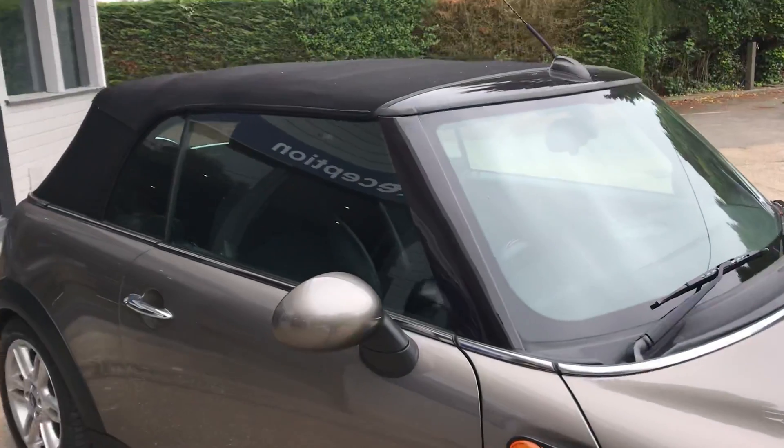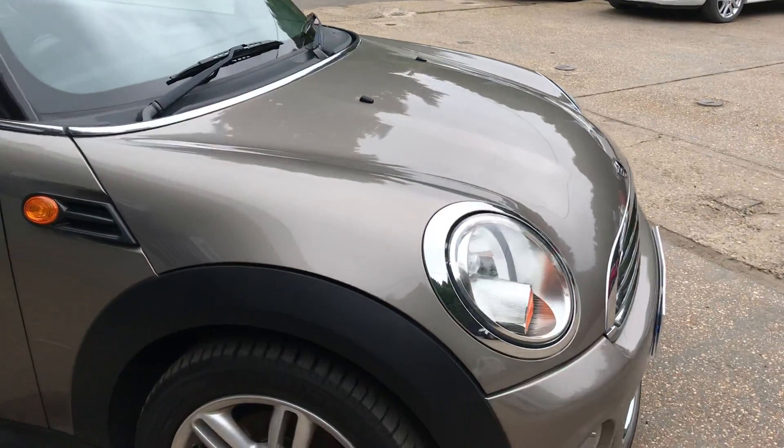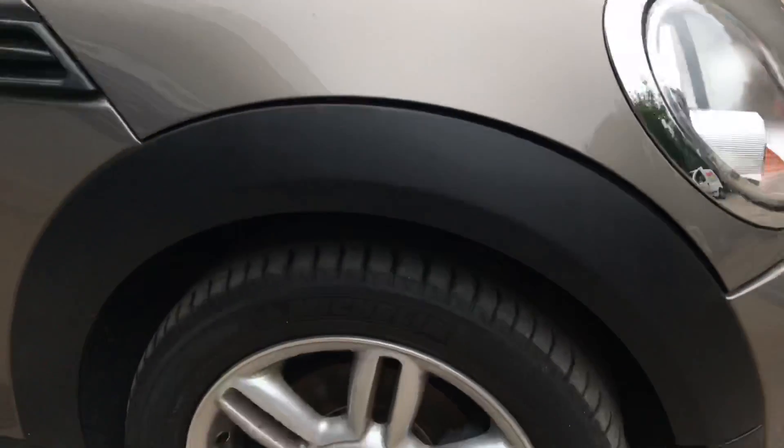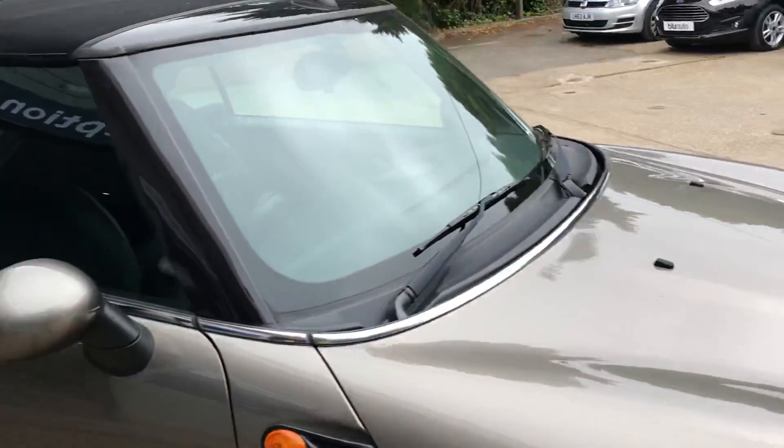If we have a look at the bodywork, it's got a very unique colour — a sort of grey-bronze which goes really nicely on this car and is quite rare. All the alloys are in lovely condition with no scuffs or scrapes at all, which is consistent all the way around.